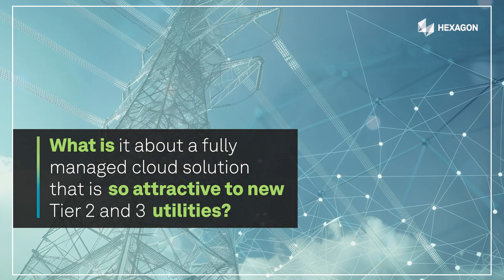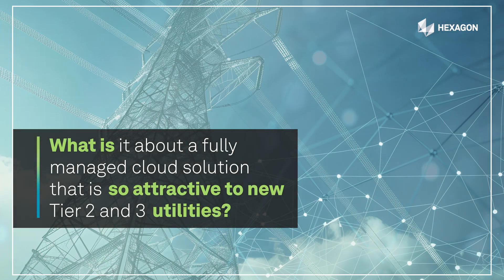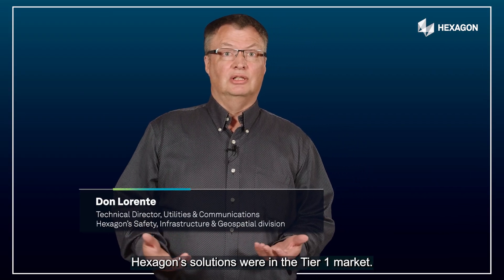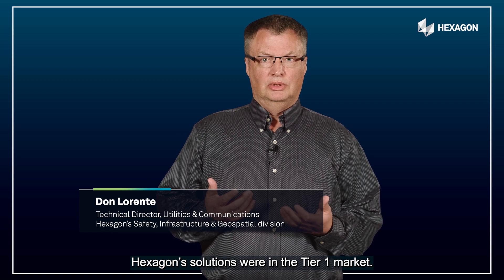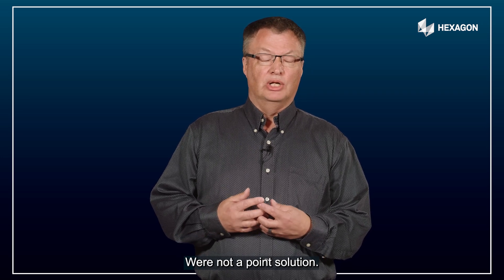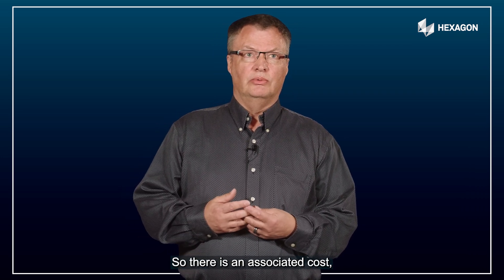What is it about a fully managed cloud solution that is so attractive to new tier two and three utilities? You have to remember that traditionally Hexagon solutions were in the tier one market. We are an enterprise class system, kind of like the Cadillac in the industry — very robust, very complete. We're not a point solution.